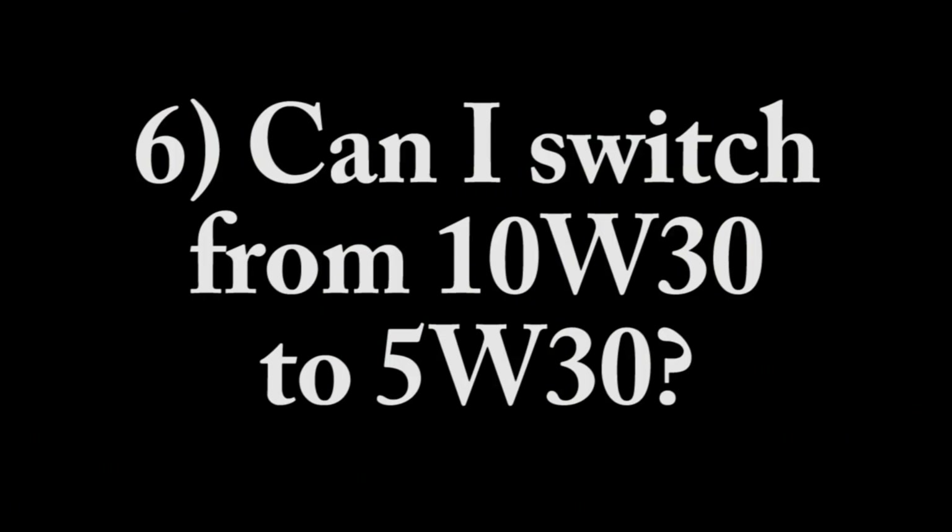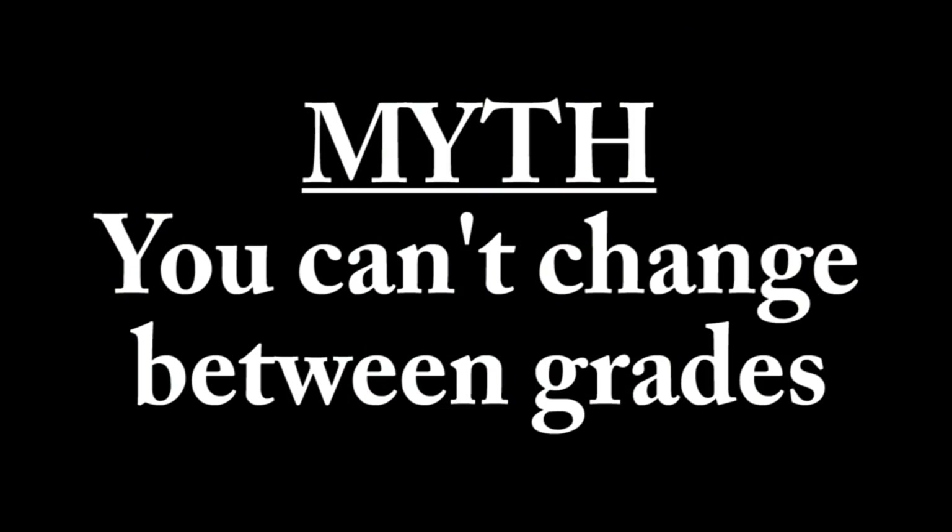Question 6 is about oil grades: can I switch from 10W30 to 5W30? This is also tied to the myth that you can't change between grades — that is false. The answer is yes, and the reason is flowability. The first number — the 5 or 10 — the 10W is going to be a little thicker during cold start-ups than the 5W oil. But since they both have a 30 on the end, at operating temperature (210 degrees), they're both going to perform at the same viscosity.